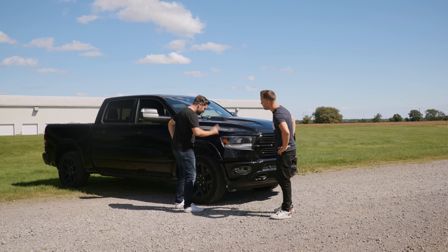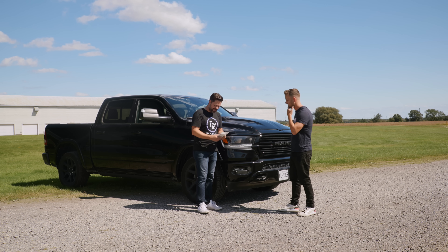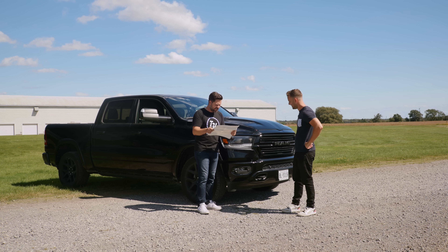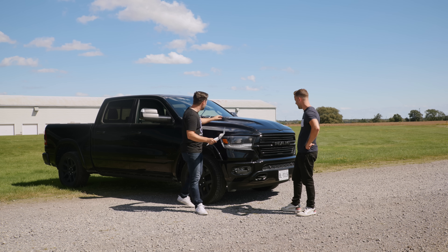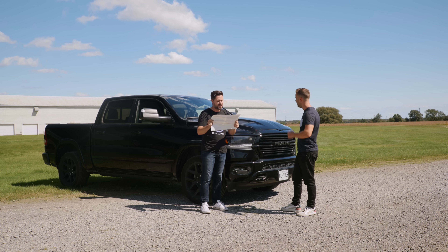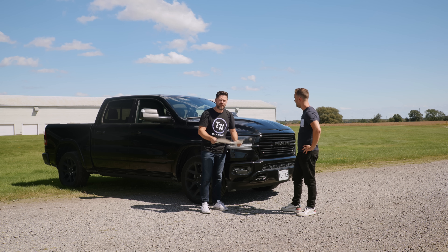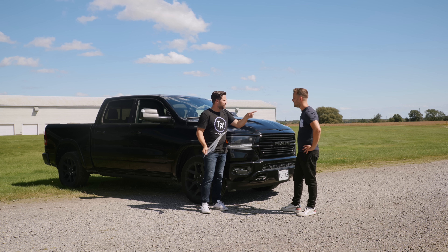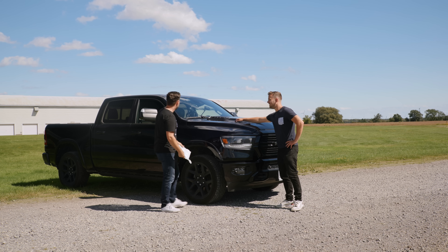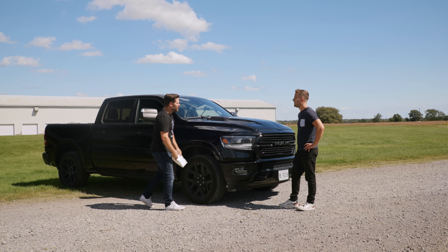It's called the Knight Edition. That's what gives you this big, ridiculous hood, which I would never have specced. But the Knight Edition is actually great because it also gives you a limited slip differential, which is fantastic. This has TRX vibes though — I kind of like it. But I wanted something a little more subtle. This is not subtle.